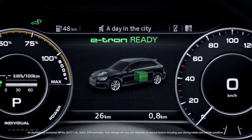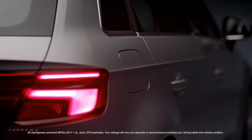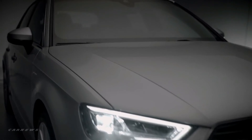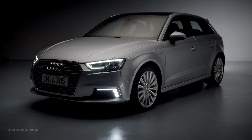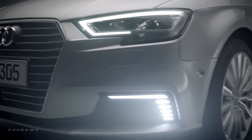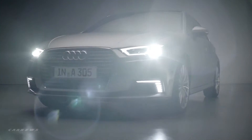The A3 e-tron can run on electric only power for an EPA estimated 16 miles, suitable for urban commutes. Sport mode is where the A3 e-tron shines, combining the electric motor with a 1.4 liter engine for a total 204 horsepower, giving a noticeable boost in sporty performance.